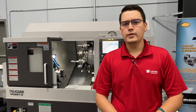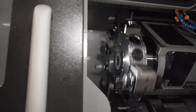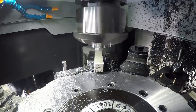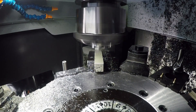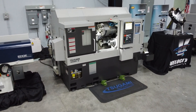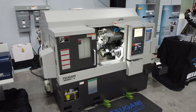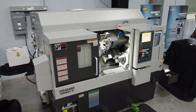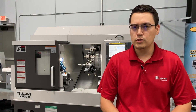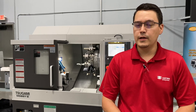This is a Tsugami MO-8SY with a 12-position live full turret. Y-axis stroke of 1.96 inches, max machining diameter of 11 inches, comes standard with an 8-inch three-jaw chuck. The machine is roughly 12,000 pounds, very economical, and features the new Fanuc OITF Plus control. Shops already familiar with Fanuc will find it easy to get operators up and running on this Tsugami.